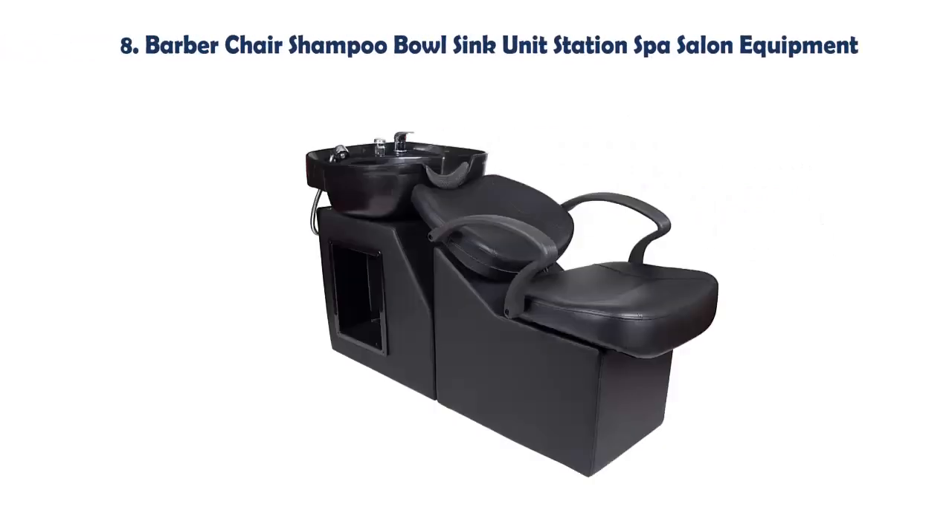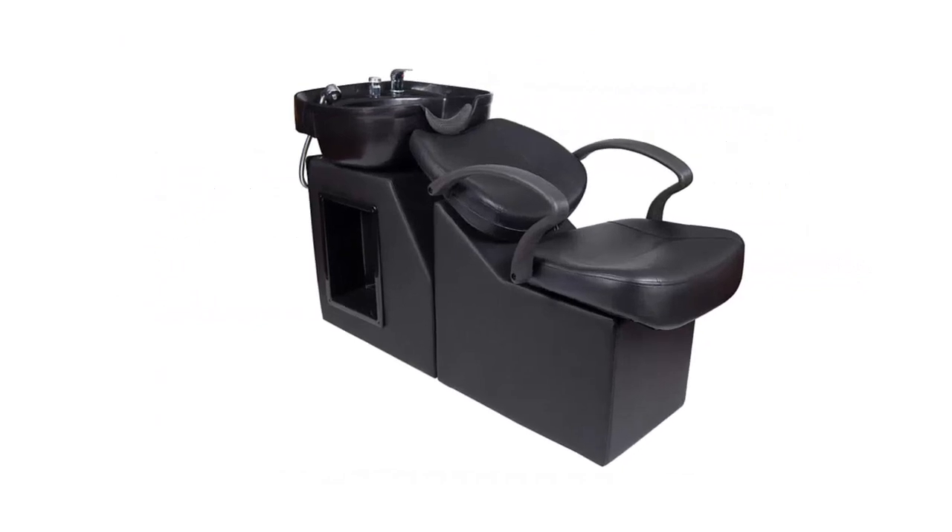Our list at number 8: Barber Chair Shampoo Bowl Sink Unit Station Spa Salon Equipment. Designed to avoid overturning — much more stable and durable. Weight capacity: 450 lbs. Classic and stylish design perfectly fits with any barbershop decor. Spray hose with shower nozzle and a vacuum breaker. Double reinforced saddle stitching prevents ripping and tearing.